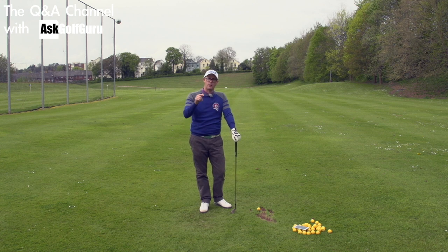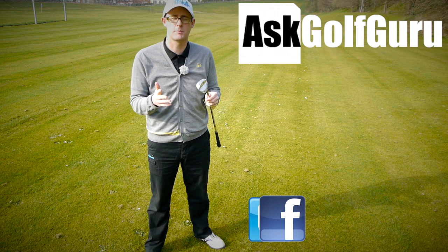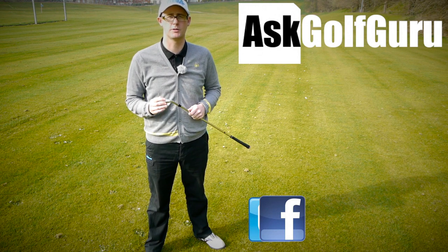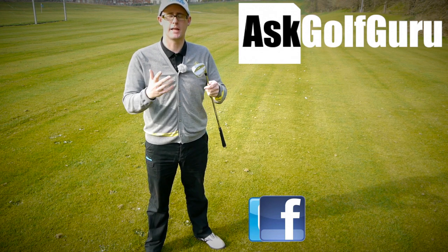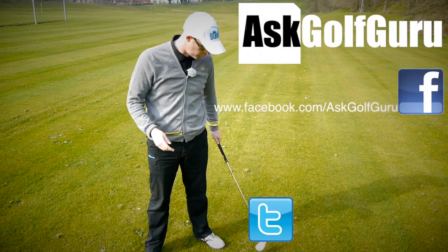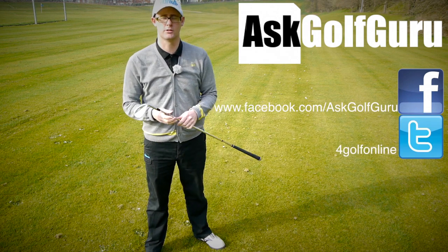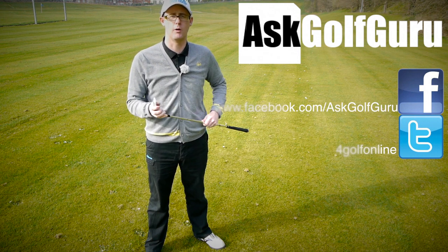Thanks for the question. Thanks for buying the app. Hope that helps. Post questions down below. If you like what's going on here, don't be afraid to subscribe to the channel, and thumbs up the video. Post comments — love to hear what you guys have to say. Let's keep it social; the more we talk, the more we share, the easier this game will get for everybody. You can find me on Facebook and Twitter — just follow the links in the description. Come and join the show, get active, get involved, get playing some better golf. Thanks for watching.